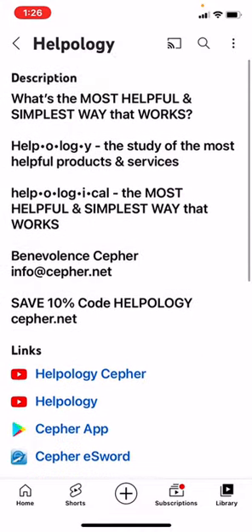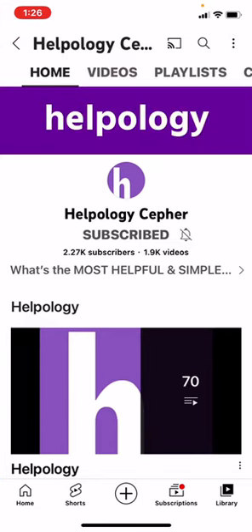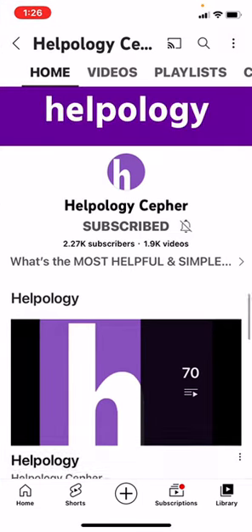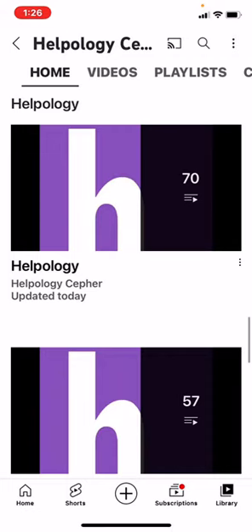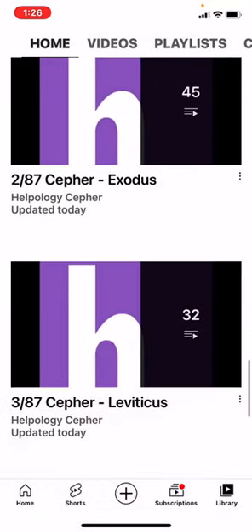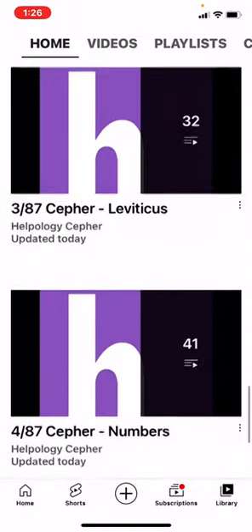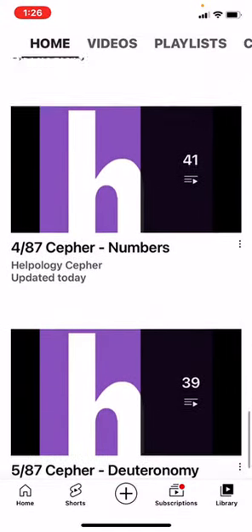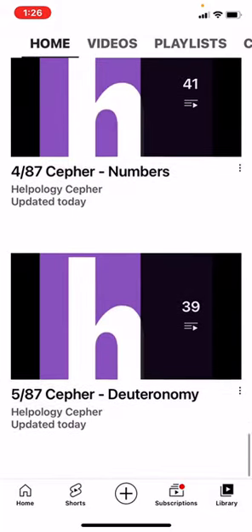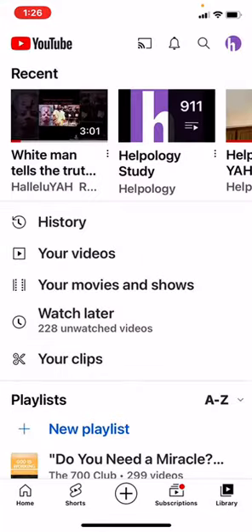The only other place is Helpology Sefer. From there, you've got 88 playlists. The first one is Helpology, and then one through 87 of the Sefer, beginning with Genesis. The second one is Exodus. Third is Sefer Leviticus. Fourth is Sefer Numbers. Five is Sefer Deuteronomy. And then you can see the rest here.